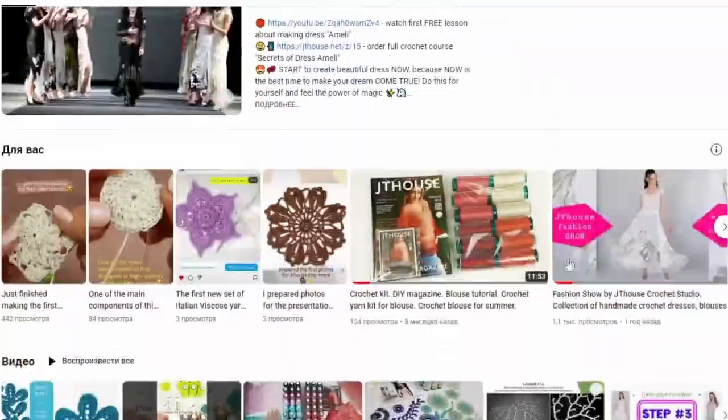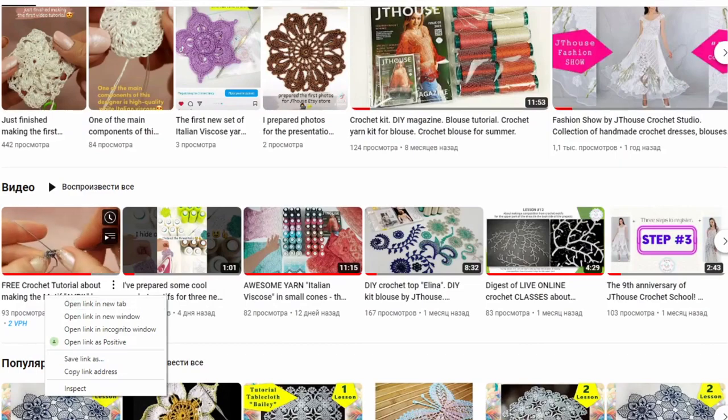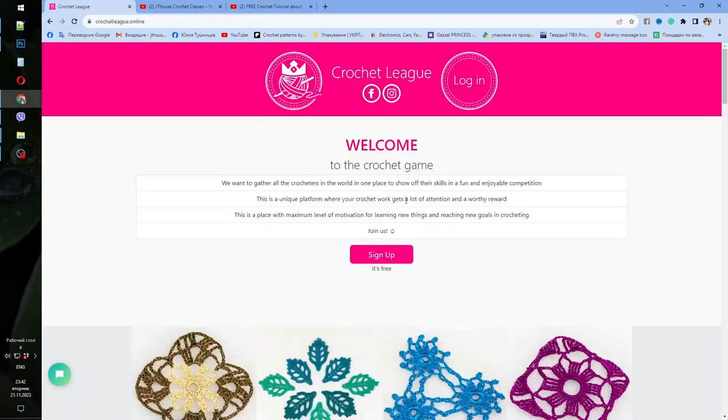First of all, I want to say that I added a new free tutorial about making the motif — it looks like this. I also placed it in our special unique platform, Crochet League. You need to join here if you want to take part in our lottery. Everything is free and really joyful, because you will learn how to create beautiful elements using high quality tutorials.